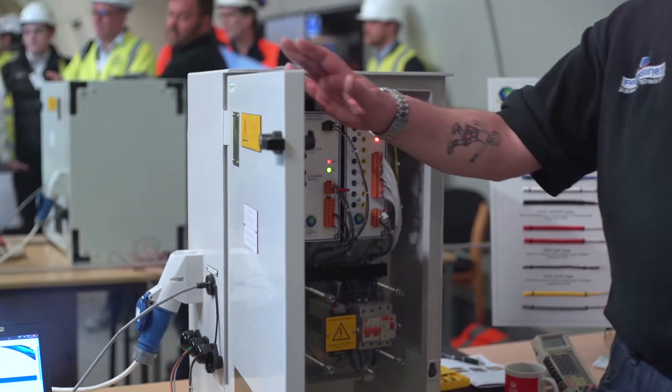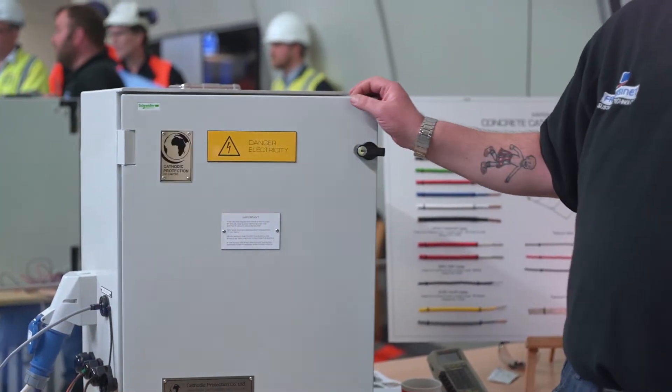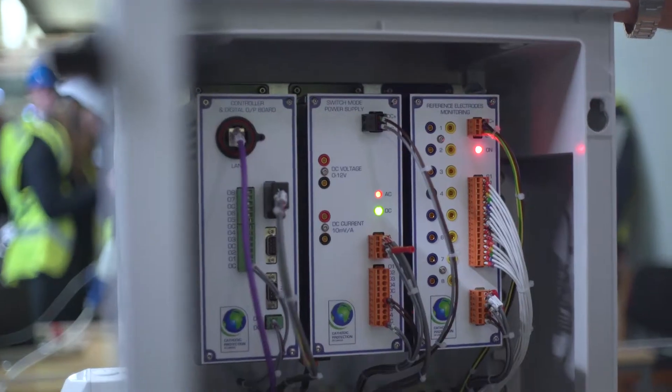From our point of view we're looking at cathodic protection, which is all about stopping corrosion of concrete. There are various different methods that we use to do that. Some of it is through impressed current cathodic protection, which uses mains power. Some of it is through galvanics. But not one system is suitable for all situations.